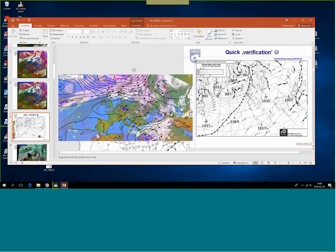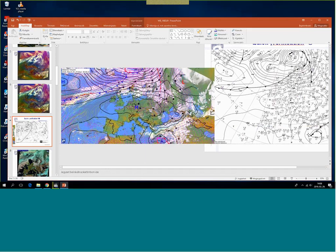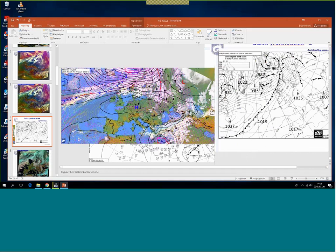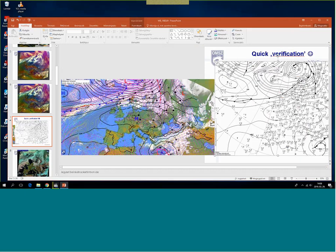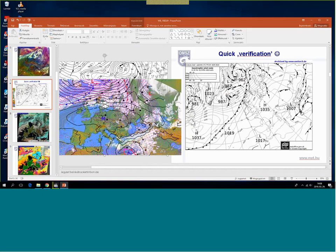This is the UK Met Office chart, showing the long wave frontal zone and the cyclone near Greece and Turkey. A few more fronts can be seen on the German Met Office chart and on the Hungarian chart than in the UK Met Office one.